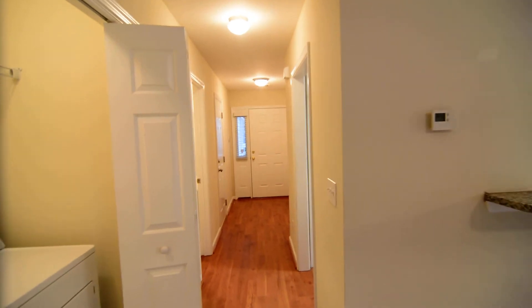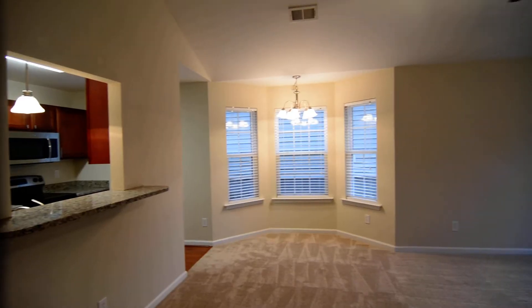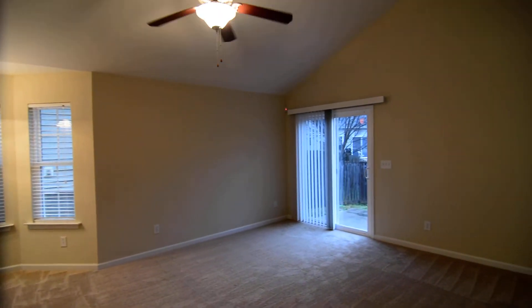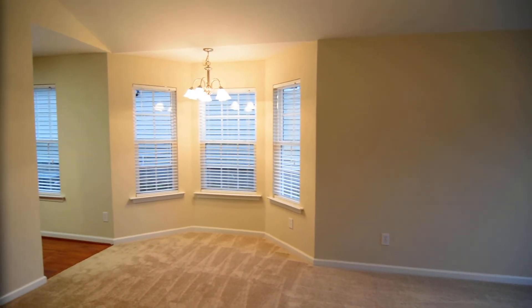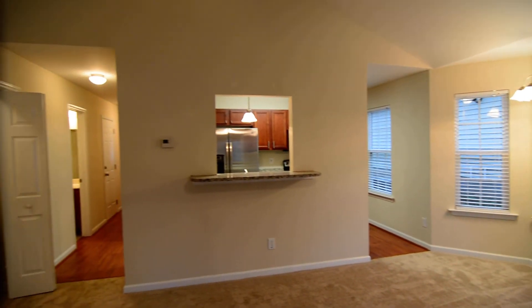That completes our tour of this home. The address is 152 Spring Haven Drive. You can find out more information by visiting our website at turnerproperties.com or give us a call at 803-407-8522.